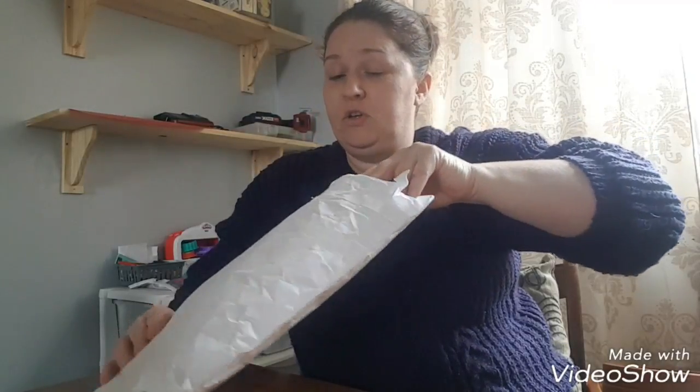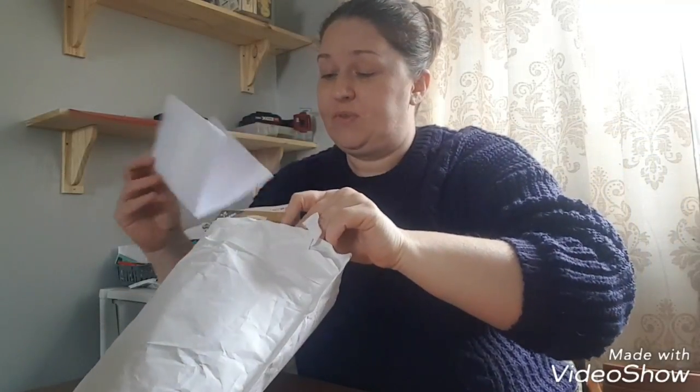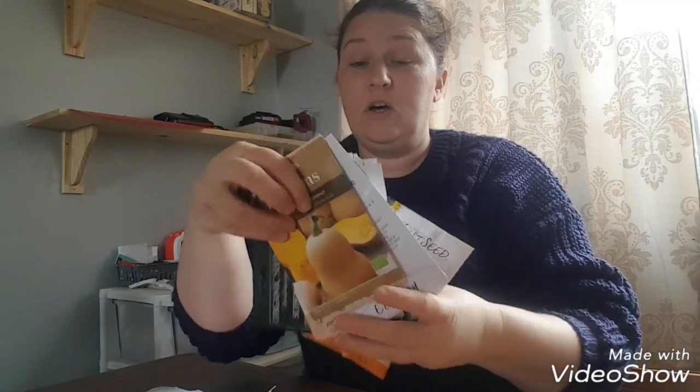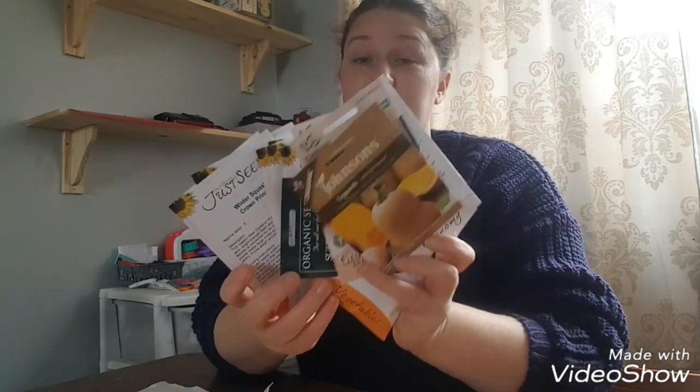When I opened this I was surprised because I didn't realise I'd clicked on so many seeds. Just look at all these extra seeds I've ordered compared to what I had already. So I'm going to quickly run through them with you.